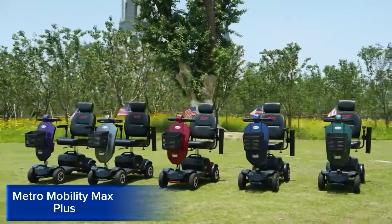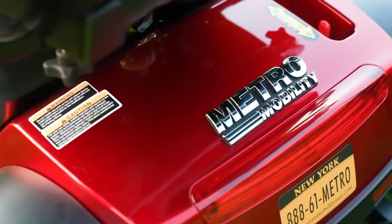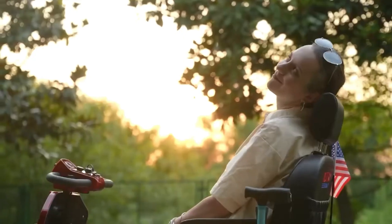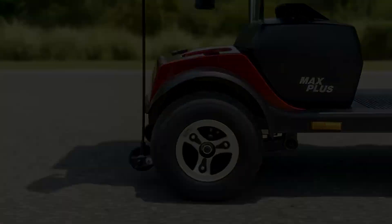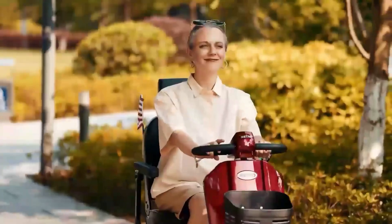Metro Mobility Max Plus. The Metro Mobility Max Plus is a high-performance electric scooter designed for comfort, stability, and long-range mobility. It features a powerful electric motor, advanced battery technology, and a top speed of 15.5 miles per hour. The scooter boasts a sturdy, ergonomic design and advanced suspension for smooth navigation.